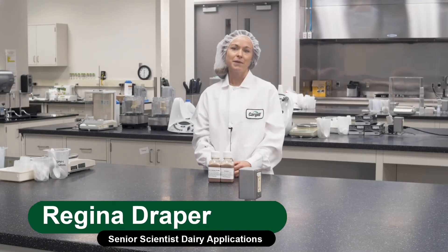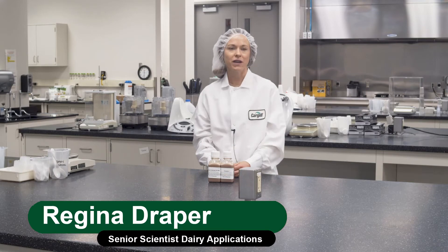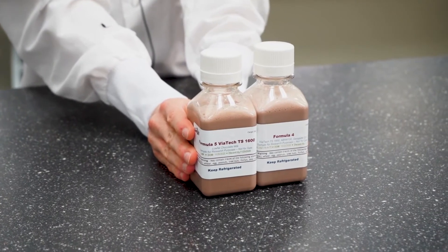Hello, I'm Regina Draper. I'm the Dairy Applications Senior Scientist here at Cargill. I enjoy working with customers on challenging projects and creating new products for the dairy and plant-based dairy alternative categories.